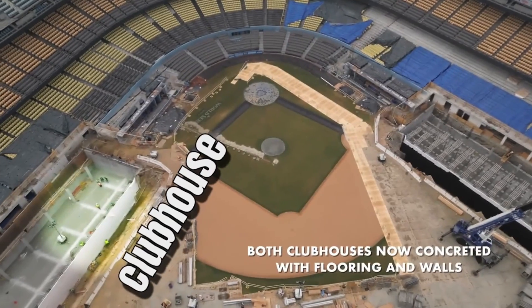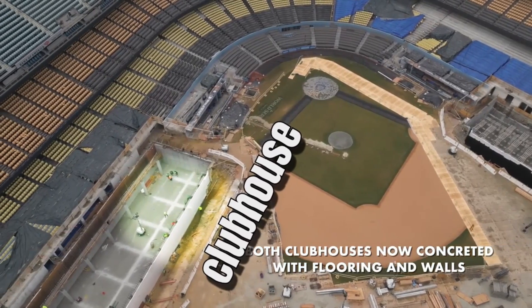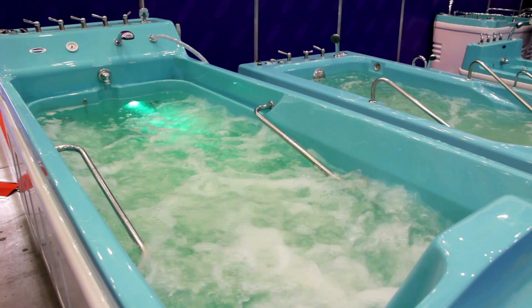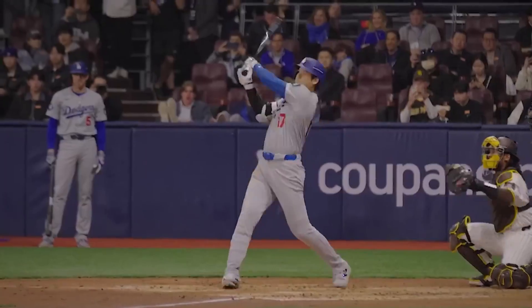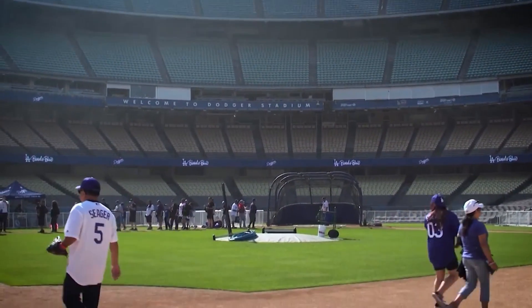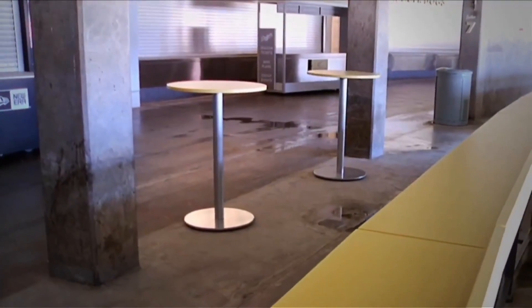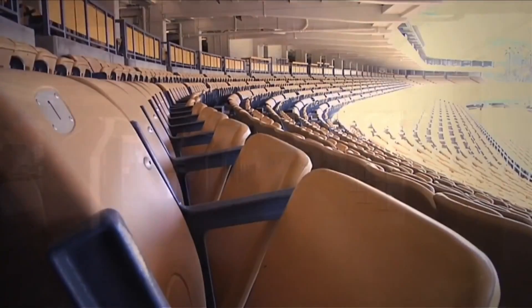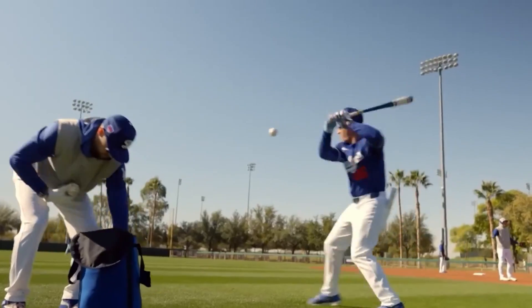The home clubhouse itself has been completely rebuilt from the ground up, featuring custom-designed locker rooms, biometric recovery stations, and climate-controlled hydrotherapy pools. And this isn't just for the Dodgers — even the visiting clubhouse has been modernized. For years, teams complained about the cramped, outdated visitor facilities. That's over now. Every team stepping onto Dodger Stadium's field will experience world-class amenities.